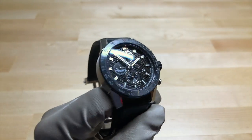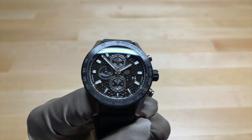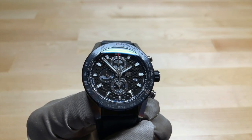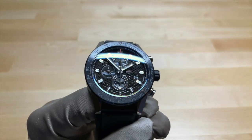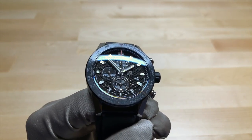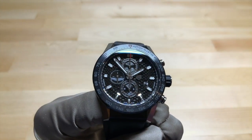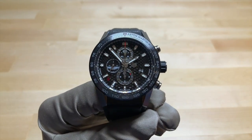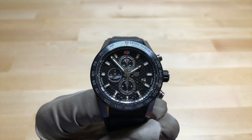But without further ado, let's start the rest of the review. This is the TAG Heuer Carrera Caliber Heuer 1 Aston Martin Racing Special Edition. This watch was created in collaboration — or more in partnership — with Aston Martin. As you can see, it has the Aston Martin logo at nine o'clock on the dial, and it also has various design elements that are evocative of the Aston Martin brand.